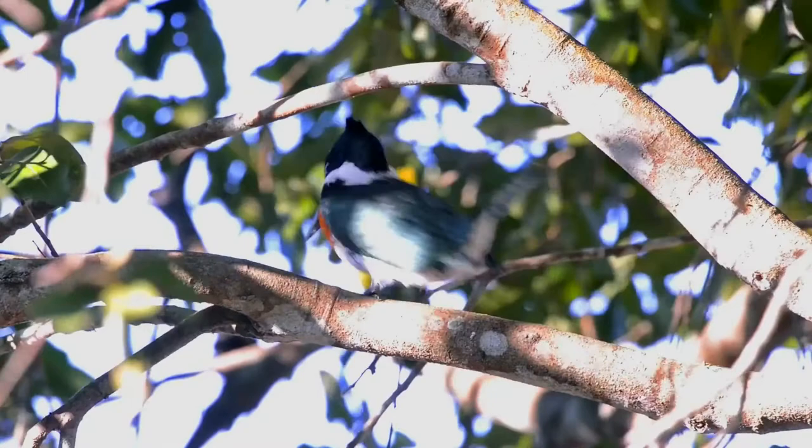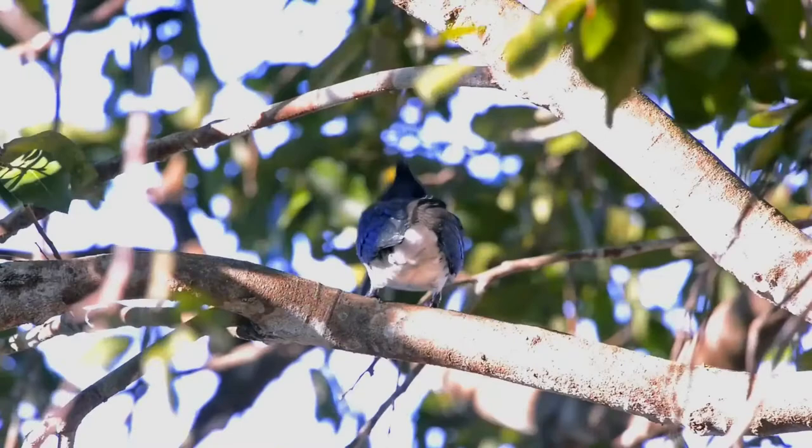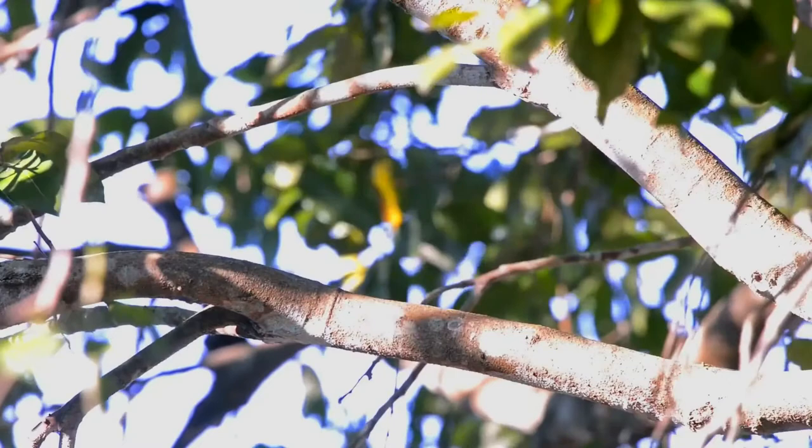It is much larger than its relative and three to four times as heavy. It has the typical kingfisher shape with a short tail and long bill. It is oily green above with a shaggy crest and a white collar around the neck.